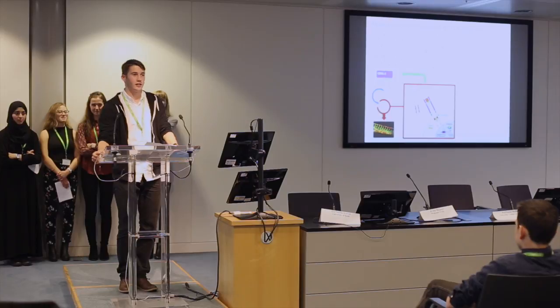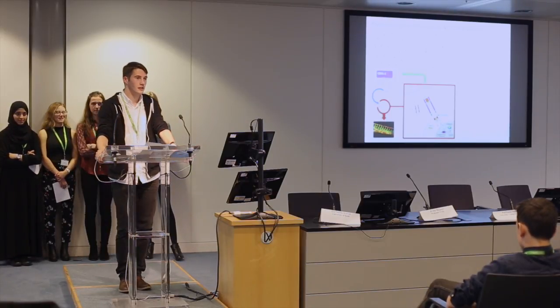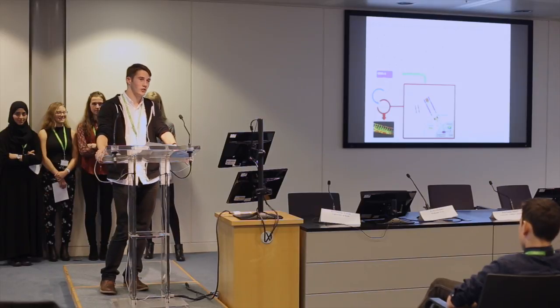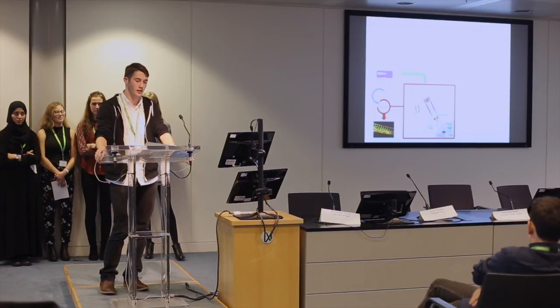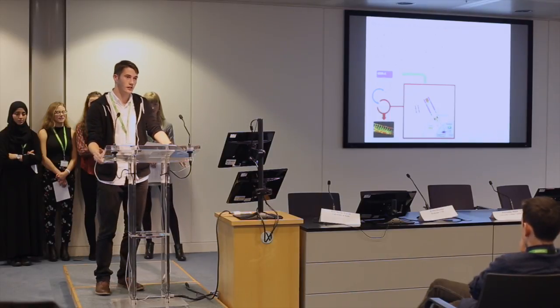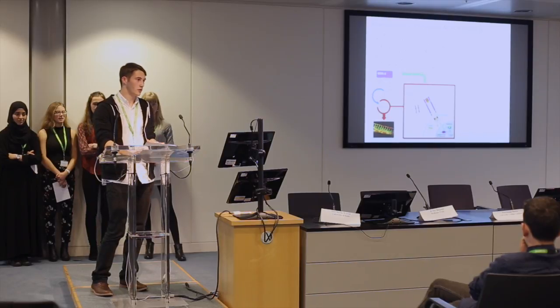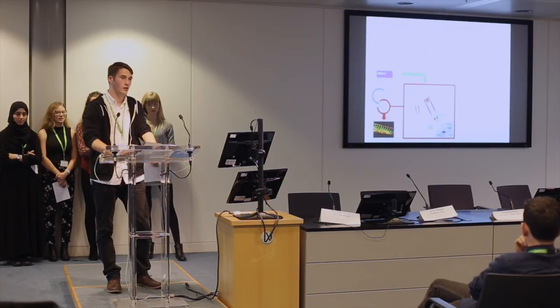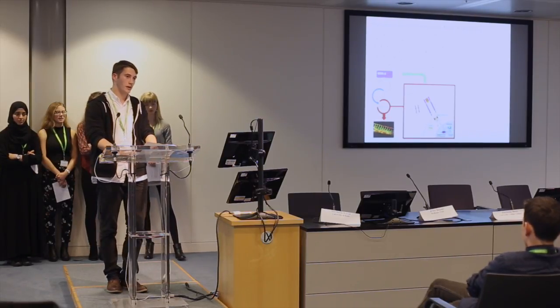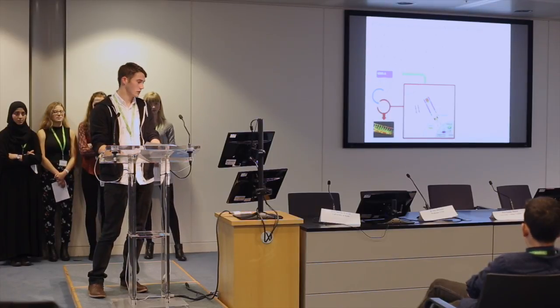Now I'm going to talk about our experiments with Notch, and this is where it gets a bit complicated. Notch signaling allows cells to orientate themselves when they're growing across a surface. If we consider endothelial cells, this cell layer is one cell thick. The cells in development will grow across the surface, but when they contact each other, their growth will be inhibited, resulting in a single cellular layer — this is called contact inhibition.